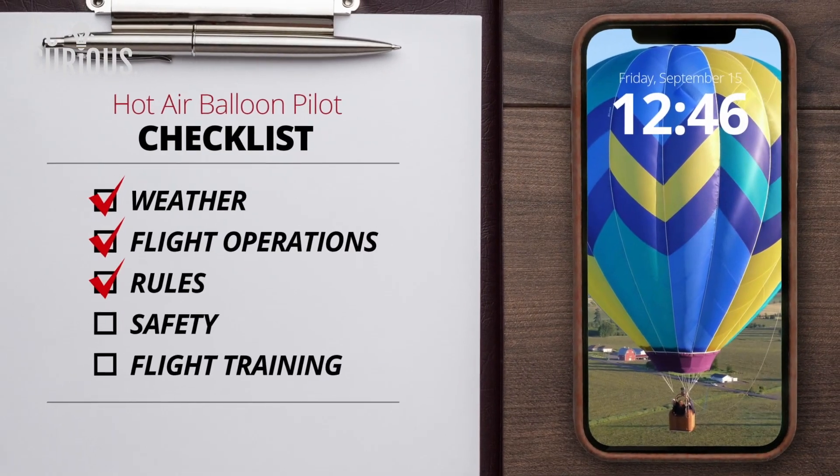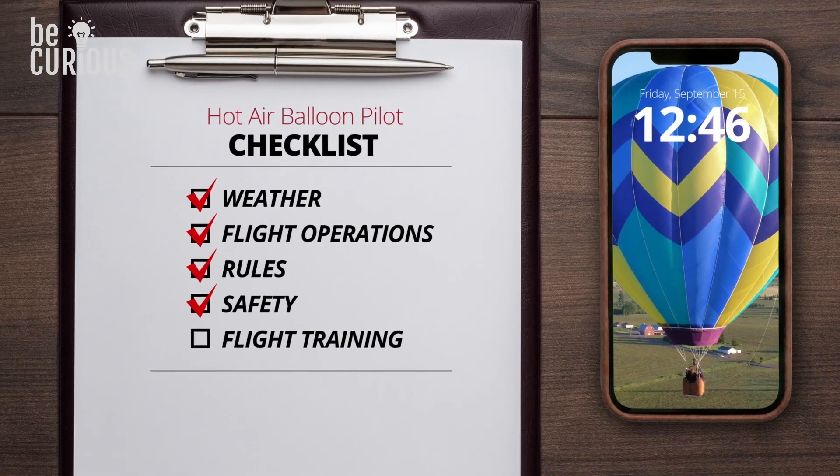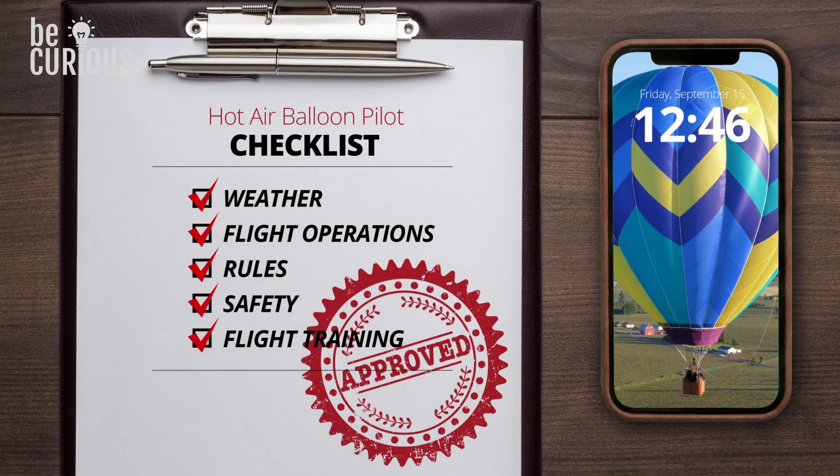Spring of 1978 was when I first started flying balloons. You have to go through a similar curriculum as any other FAA certified pilot — weather, flight operations, rules, safety — you have flight training itself, and then you can get your pilot certificate.